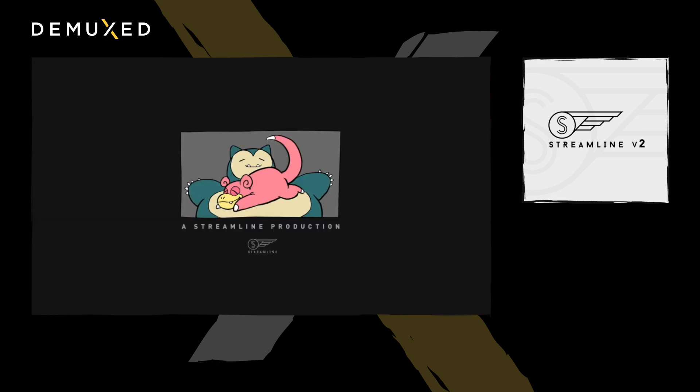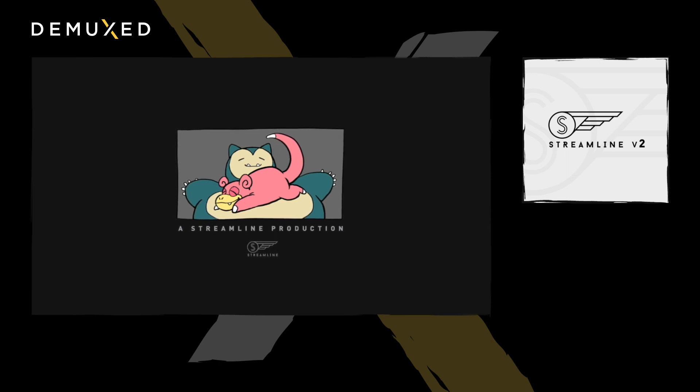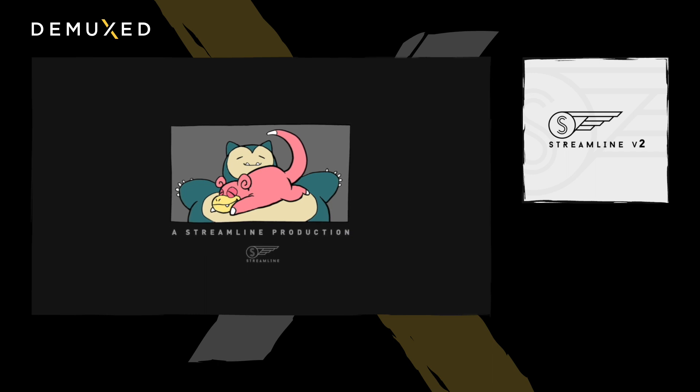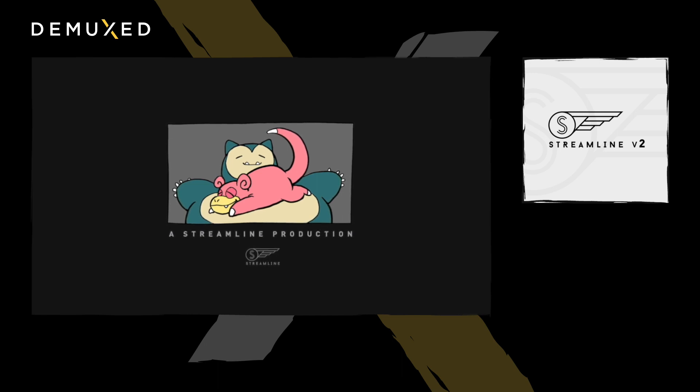Although we weren't able to show off our 8K end-to-end video pipeline today due to many technical difficulties, we're very excited about what the future holds for Streamline 2. In the coming weeks, we're going to be writing the Adaptive Bitrate or ABR profiles, packaging it up, and putting a GUI on top. We're also going to be supporting AV1, VP9, H.264, DASH, and HLS. Additionally, we're going to adopt Shaka Packager, Streamer, and Player. We'll polish everything up and ship it by the end of this year. Thank you for listening to our talk.